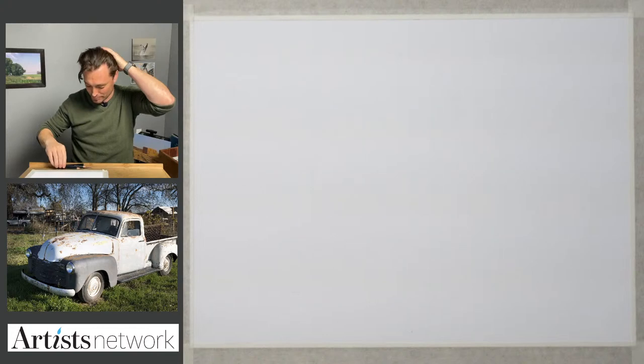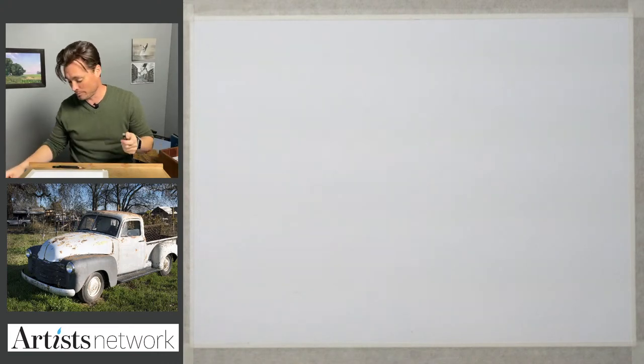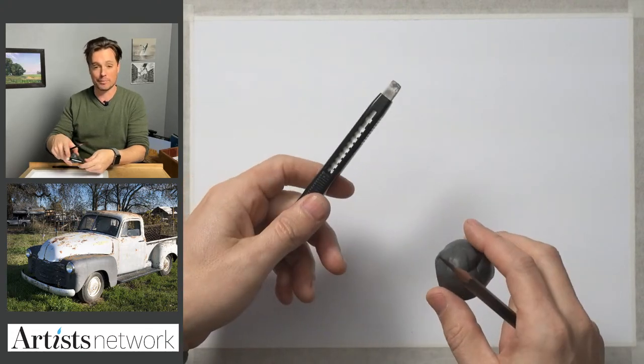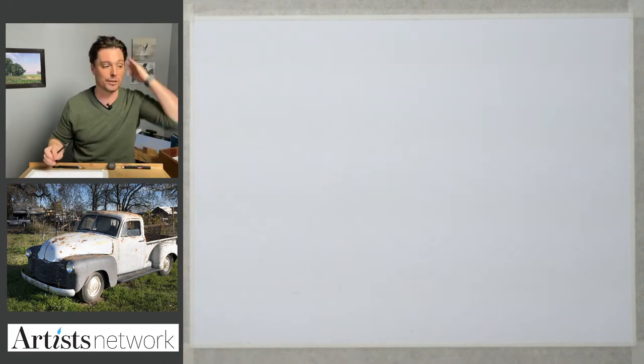I'm going to pick up my 3B pencil. I don't need the blending stump today, which is a tool we've been using a lot. The erasers I'll be using: a retractable rubber eraser sharpened down to a fine point, and my kneaded eraser. So again, relatively simple materials that we're working with today.